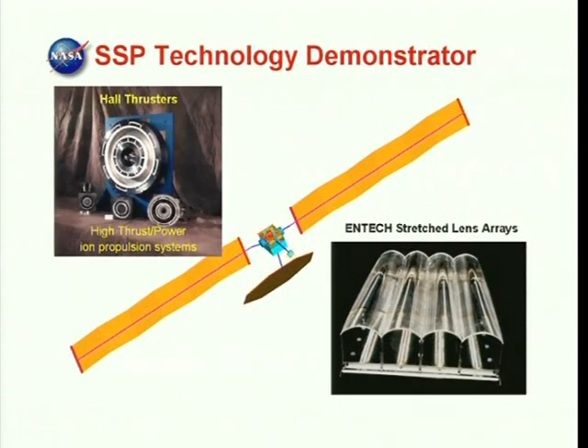After the power beaming experiment, the demonstrator satellite uses its own solar arrays to provide 100 kilowatts of power to solar electric thrusters. The demonstrator will spiral out and away from the ISS orbit. Solar array options include the ENTEC stretched lens arrays.